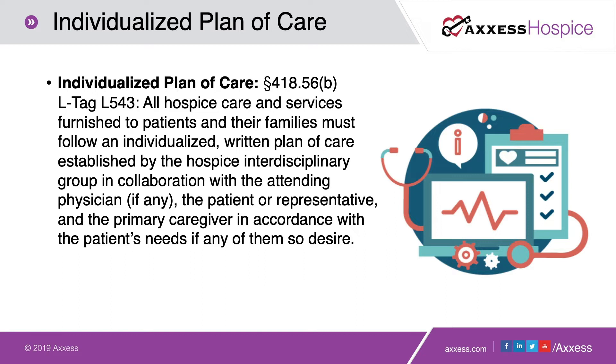Medicare specifically says that all hospice care and services furnished to patients and their families must follow an individualized written plan of care established by the hospice interdisciplinary group in collaboration with the attending physician, if any, the patient or representative, and the primary caregiver in accordance with the patient's needs. It's about making sure we are inclusive in our assessment and in our discussion of the patient's plan of care, so that those needs are easily identified and addressed in writing so every member of the team can provide the care the patient is requesting.